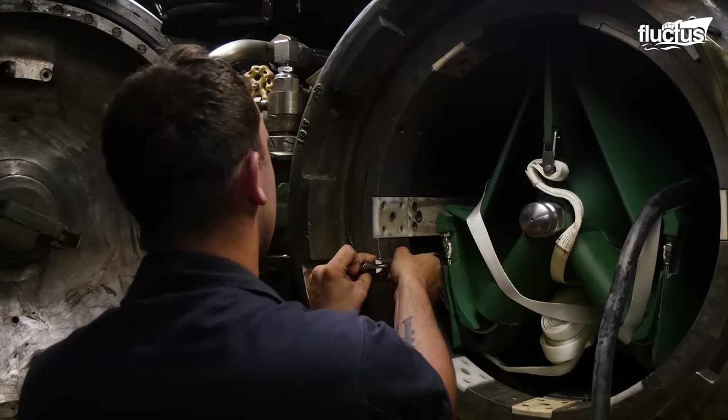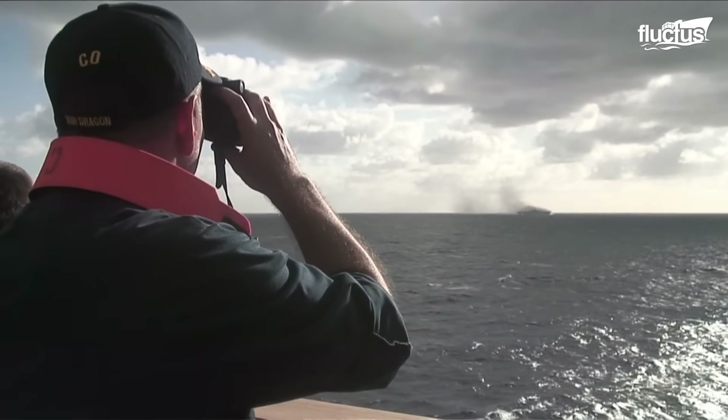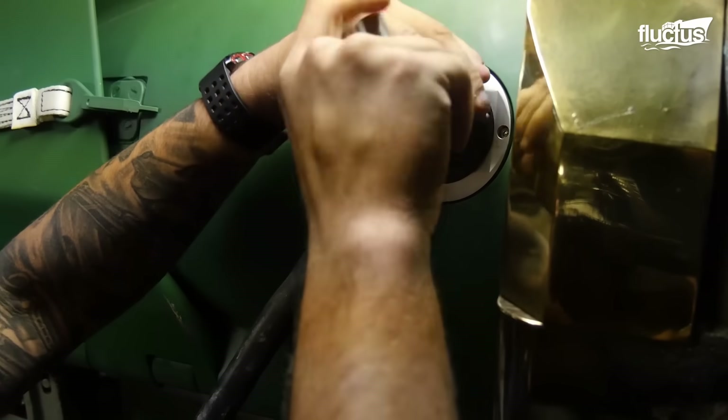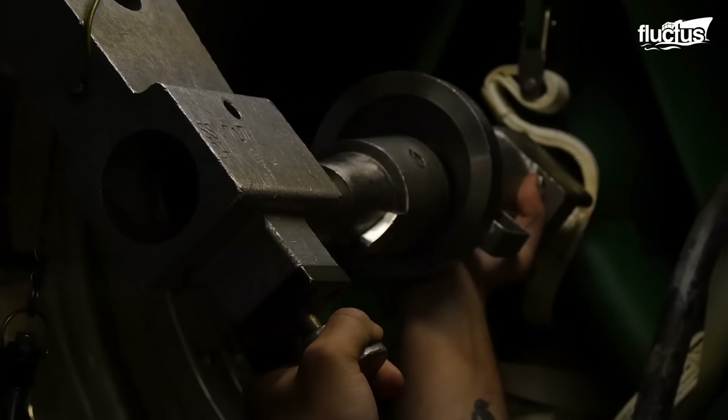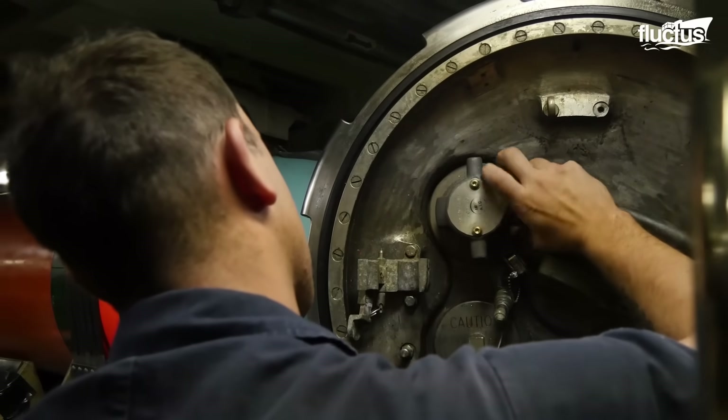Lightweight and heavyweight torpedoes have speeds that range from 20 to 50 knots. However, some technologies that use super cavitation allow them to reach speeds of 200 knots. Once outside the submarine, the torpedo uses its programming to be guided into the target. Its speed and explosive power are enough to damage an enemy vessel critically.